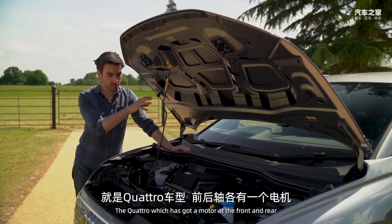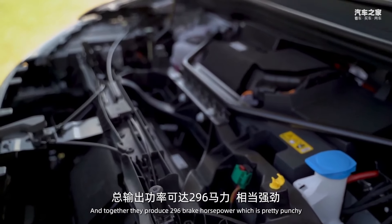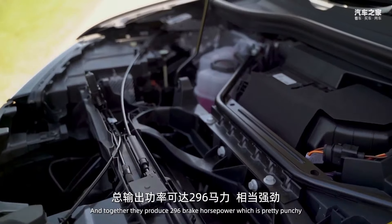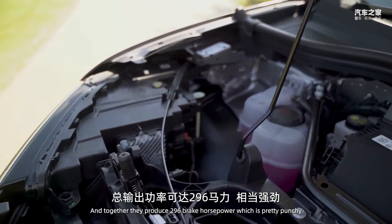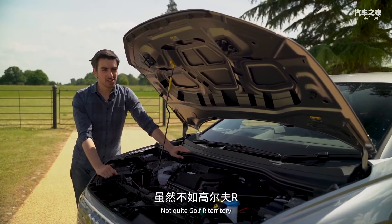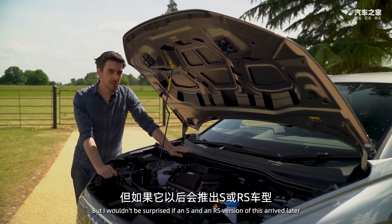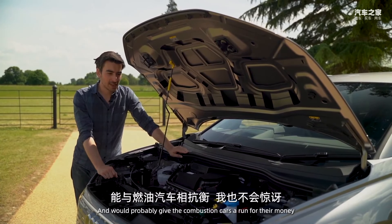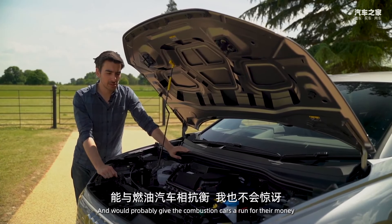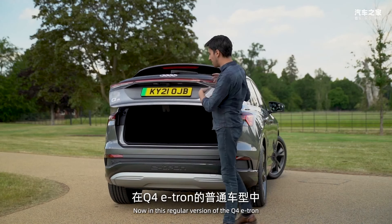You'll also be able to get an even faster version soon — the Quattro — which has a motor at the front and rear, hence Quattro for all-wheel drive. Together they produce 296 brake horsepower, which is pretty punchy, with a 0–62 time of just over six seconds. Not quite Golf R territory, but I wouldn't be surprised if an S and RS version of this arrived later.